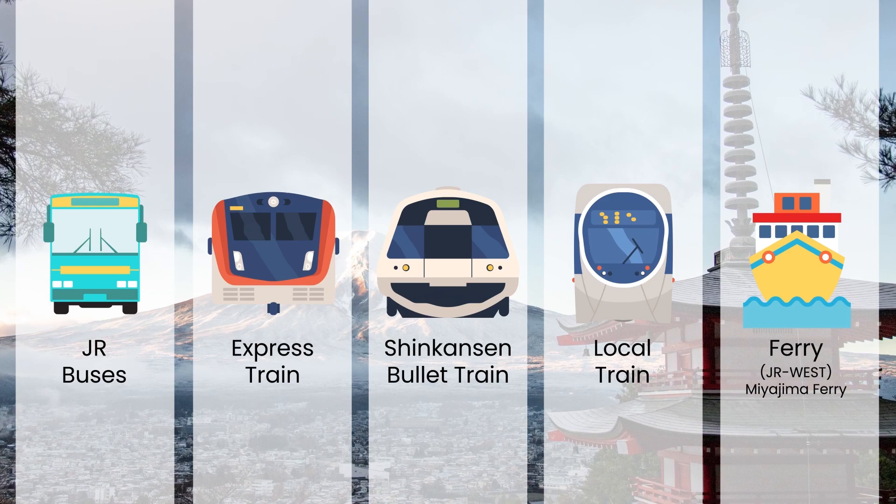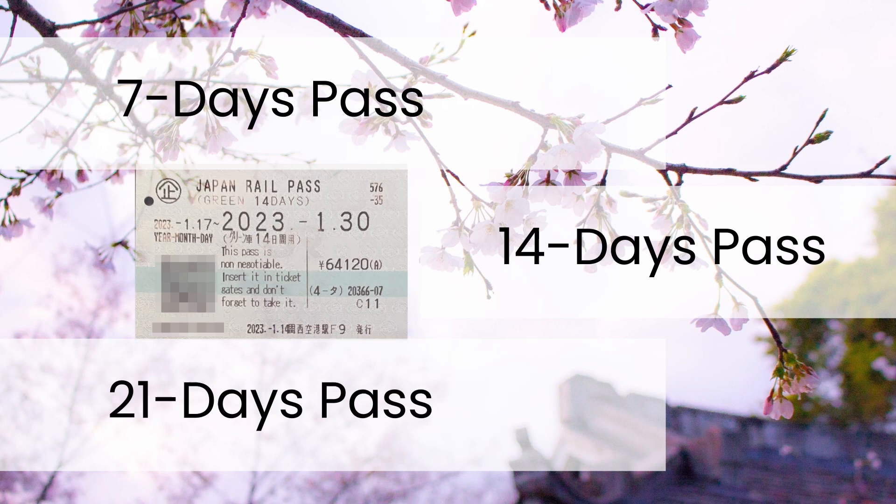It comes in 7 days, 14 days, and 21 days options, making it a flexible and cost-effective choice for travelers looking to make the most out of their trip to Japan.